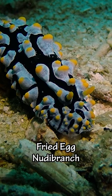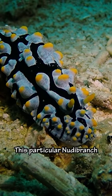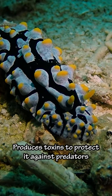And then we saw this fried egg nudibranch. Its two rhinophores blend in perfectly with the rest of its camouflage. This particular nudibranch produces toxins to protect it against predators.